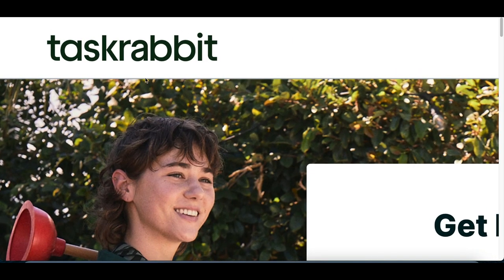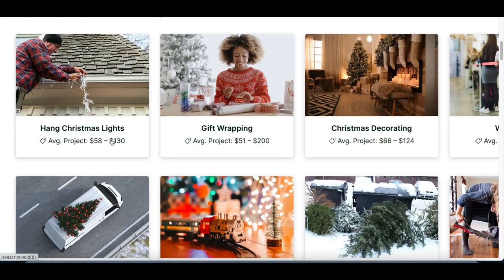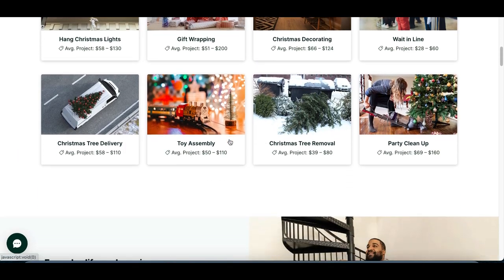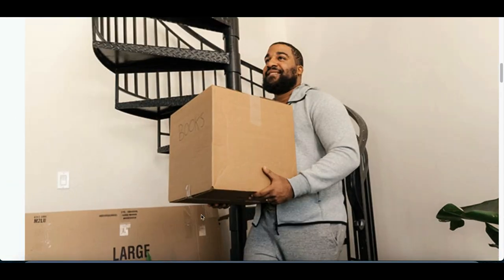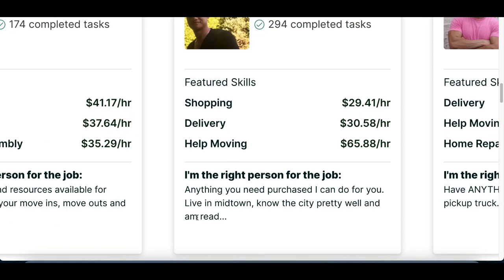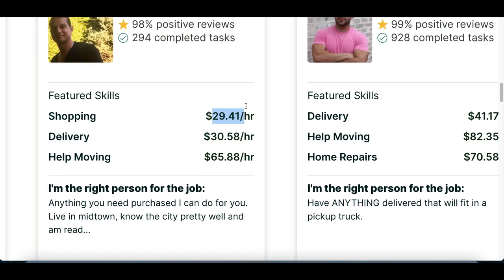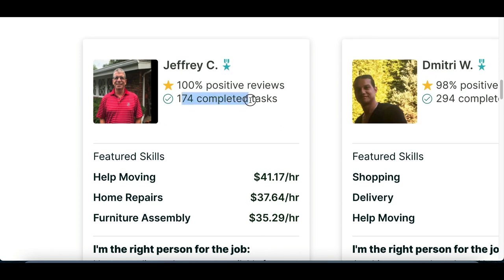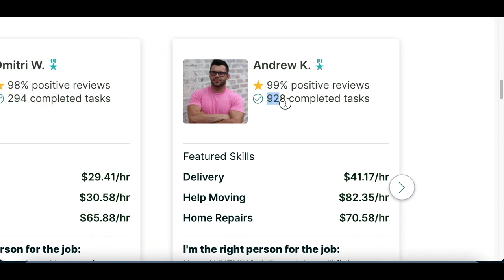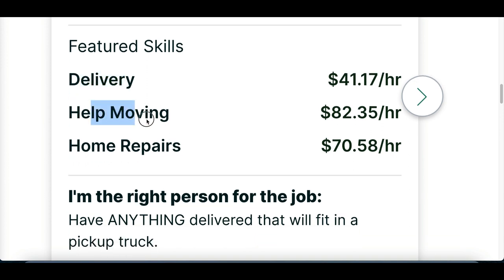The fourth type of app you can use to make money are freelance job apps. The way these basically work is whenever somebody needs a job completed — maybe they need their lights put up on their house, maybe they need Christmas decorations — they can post a job on this app, and regular people like you and me can apply for the job, quickly complete it, and start getting paid. You can see some users who have completed 174 tasks, over 200, over 900, with their rates listed at the bottom.